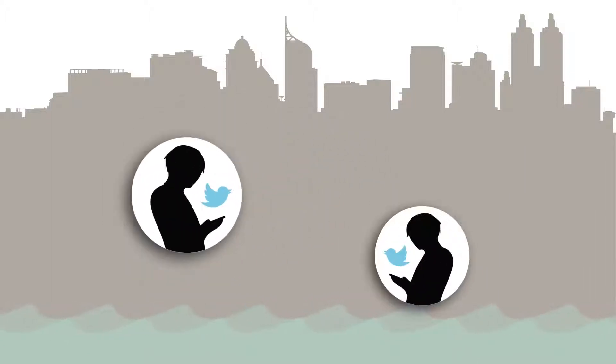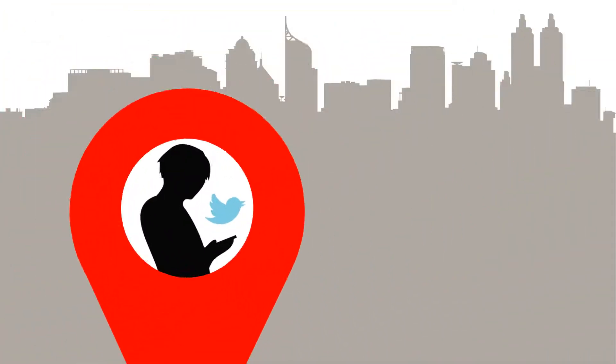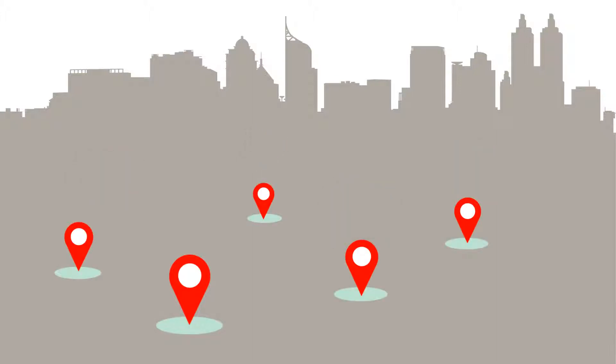We know that the citizens of Jakarta have the best information on flooding conditions. You are already tweeting each other, helping friends and family avoid hazards around the city. Petajakarta uses this on-the-ground information to give you a comprehensive map of the flood conditions.